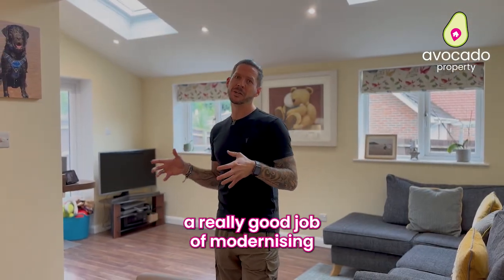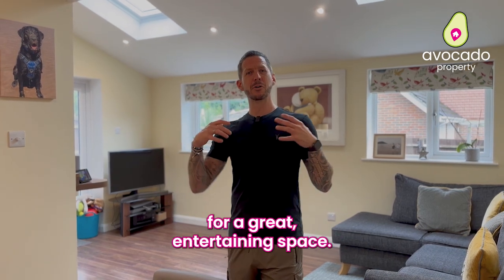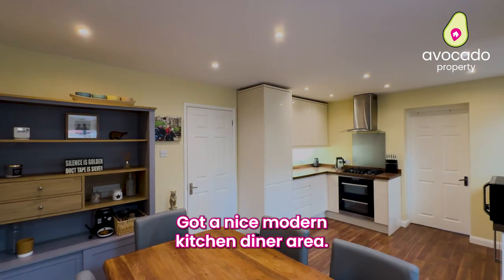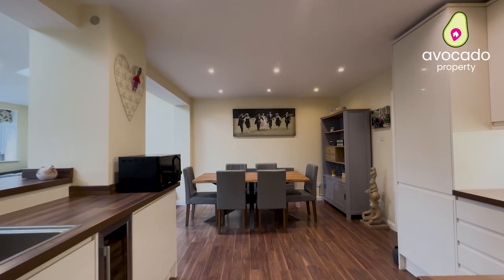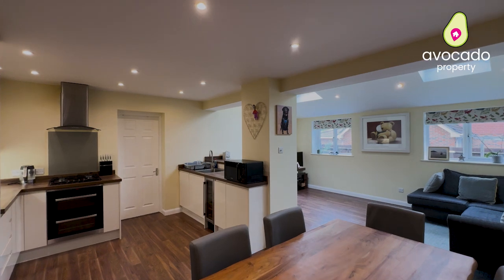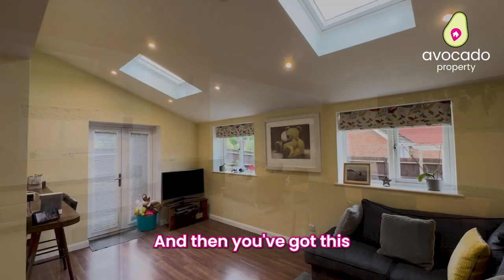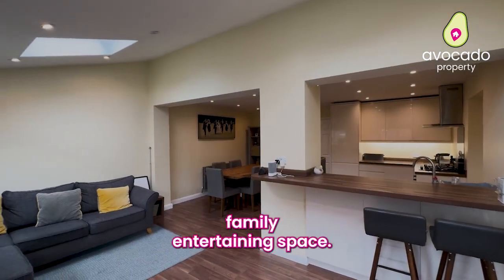The sellers have done a really good job of modernising and opening up the back of this property for a great entertaining space. There's a nice modern kitchen-diner area, and then you've got this extension across the back which is that ever popular family entertaining space.